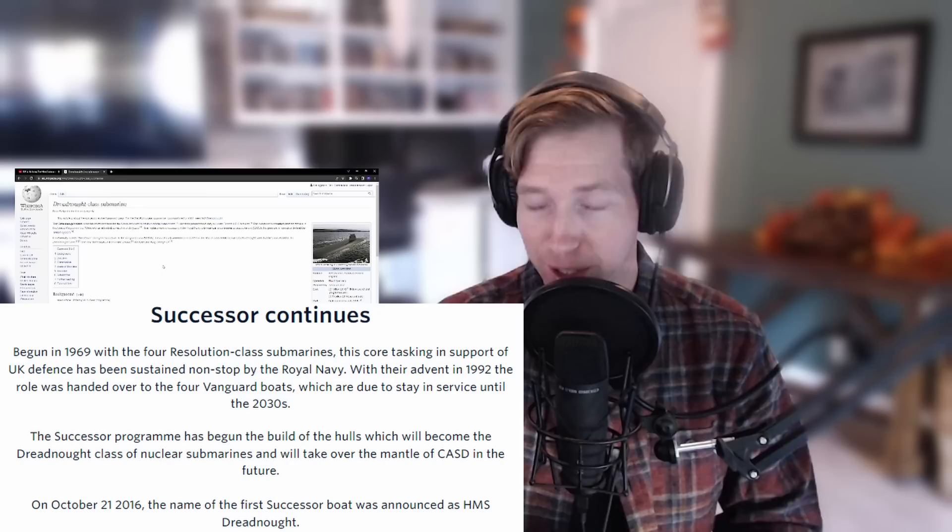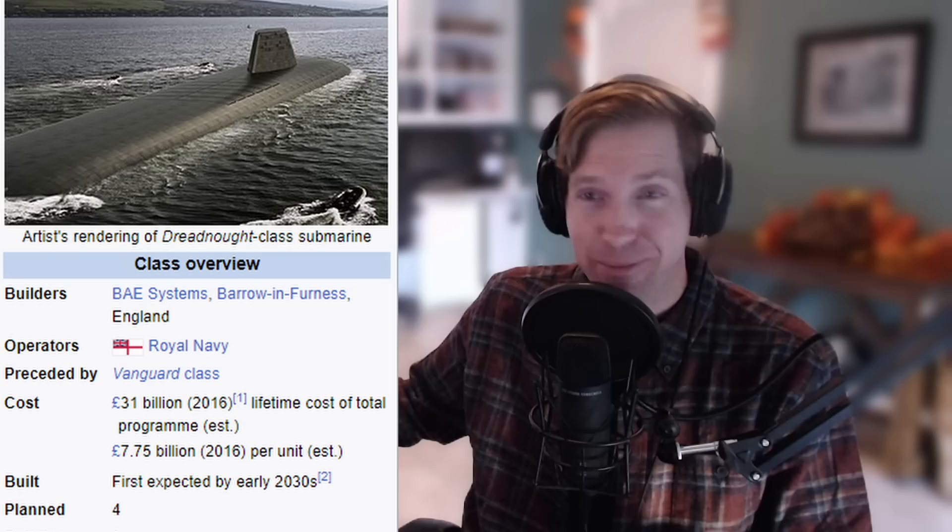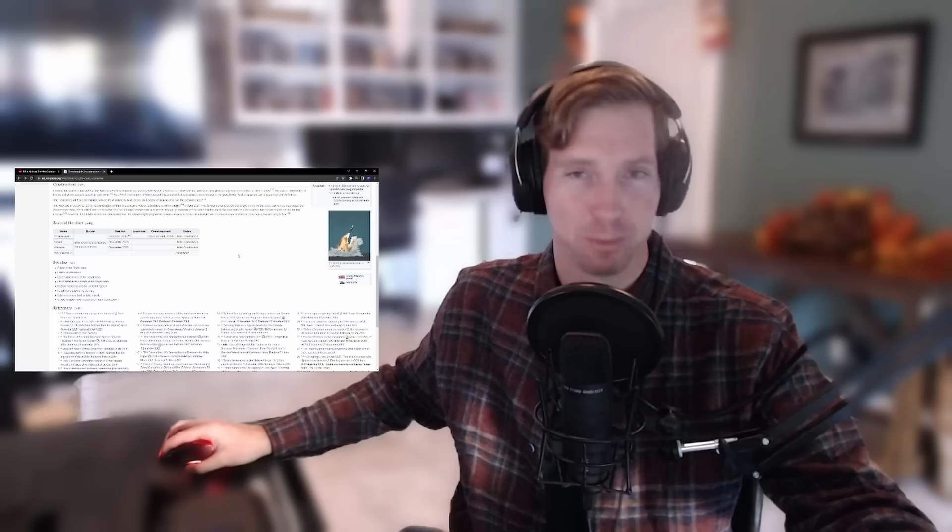Dreadnought class submarines will show up in 2030 or the 2030s. They are building two, with plans for four, and the Royal Navy is definitely stepping it up a notch. They have always had an incredible navy. It really seems like, maybe I'm just more into the British military as of the past 10 years.